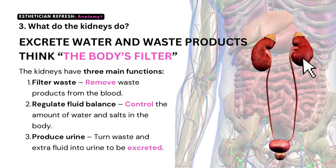Question number three: what do the kidneys do? The kidneys excrete water and waste products — just think of them as the body's filter. The kidneys have three main functions: filter waste, regulate fluid balance, and produce urine.